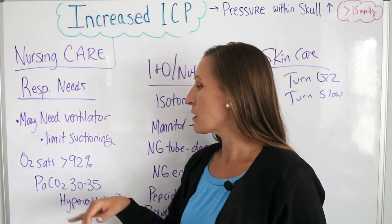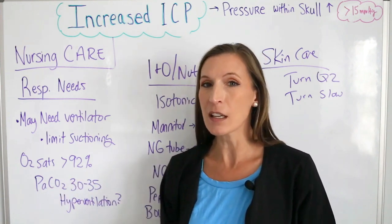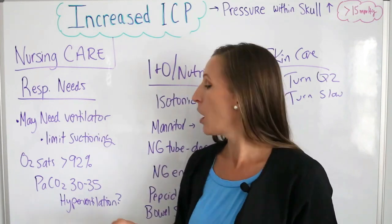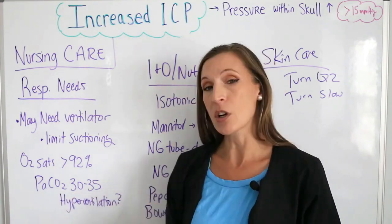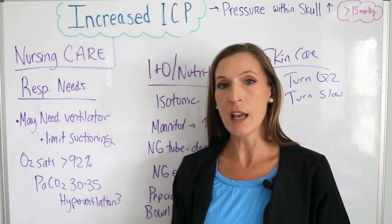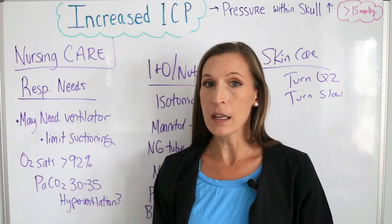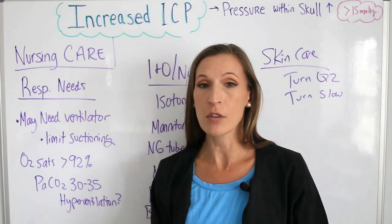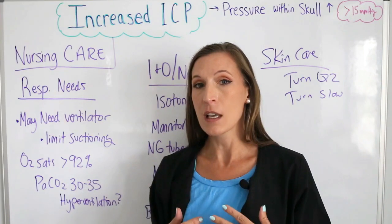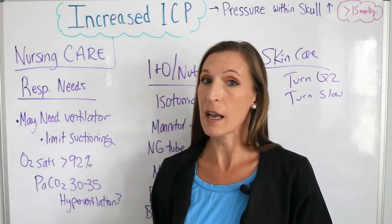We want to keep their oxygen saturation above 92%. Their PaCO2 carbon dioxide levels should be maintained at 30 to 35 — they may need hyperventilation. If the patient's CO2 levels are going up too much, a respiratory therapist may need to adjust their ventilator settings to maintain that normal carbon dioxide level. Remember, an increase in carbon dioxide levels also increases intracranial pressure because it causes vasodilation.